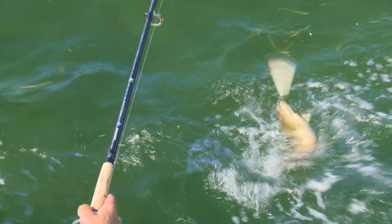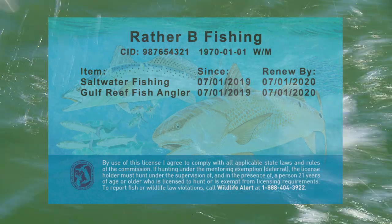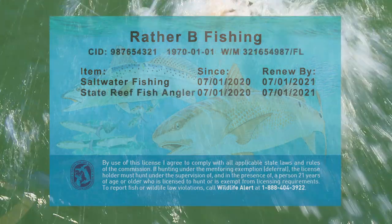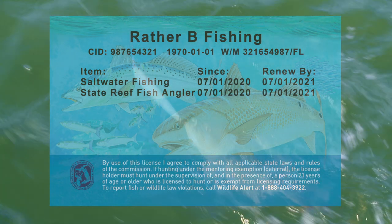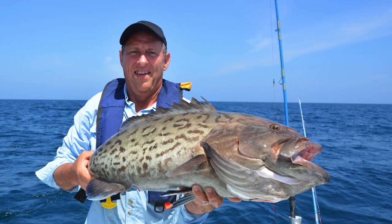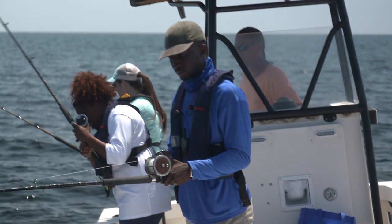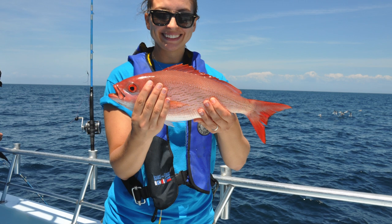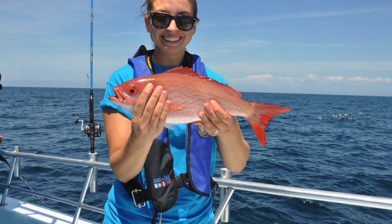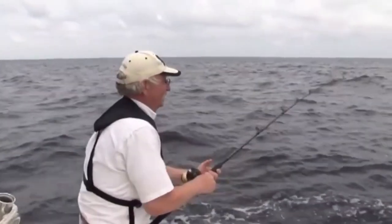If you already have the Gulf Reef Fish Angler designation, you do not need to sign up as a State Reef Fish Angler until your Gulf Reef Fish Angler designation expires, even if you are fishing off the Atlantic coast. Anglers who are not required to have a fishing license must still obtain the State Reef Fish Angler designation annually, including those 65 and older.